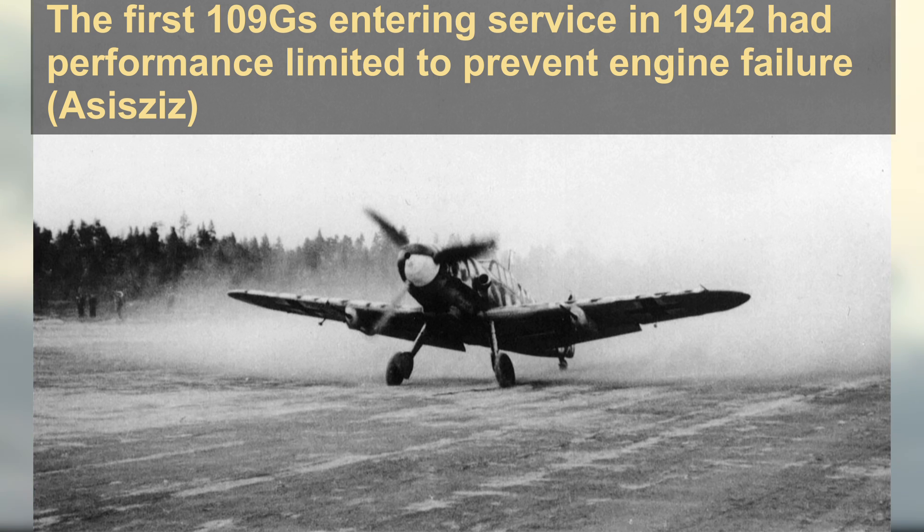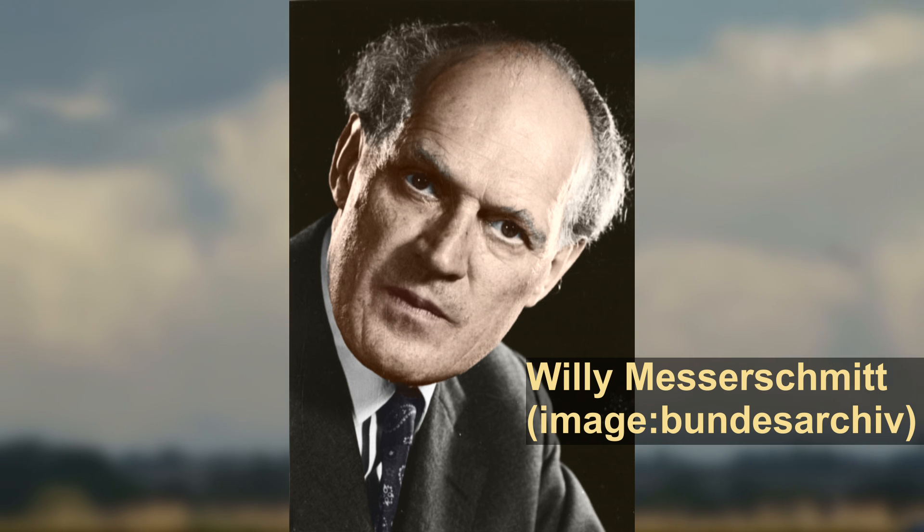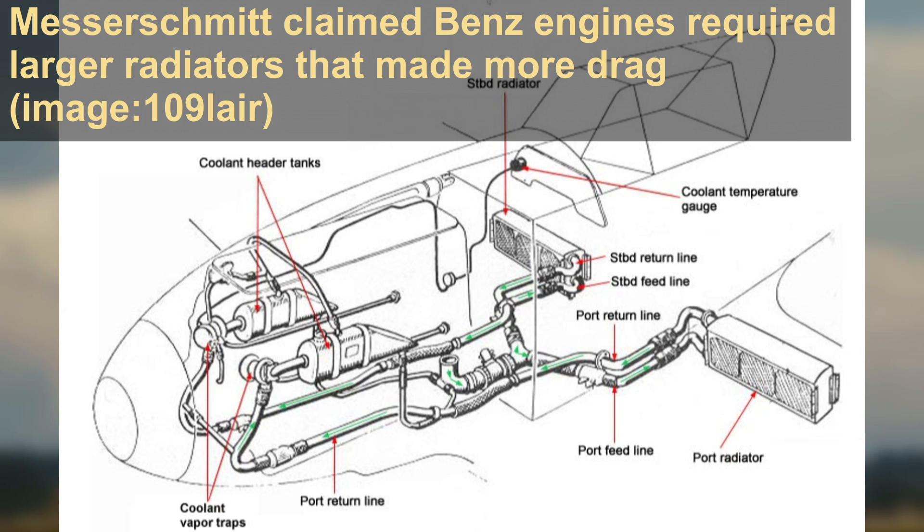Continued development of the BF-109F was in a very precarious place, as performance improvements were expected without any major increases in engine power. Willi Messerschmitt would place the blame with Daimler-Benz, whose engines, he claimed, had cooling requirements that were too high and thus required the use of larger, drag-inducing radiators. In part he was correct, but he was also shifting attention away from his firm's radiator designs. His radiators operated under comparatively low pressure and lower efficiency, a drawback in making them more robust.